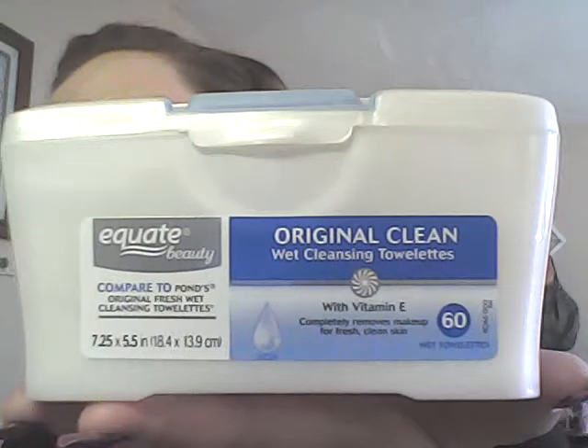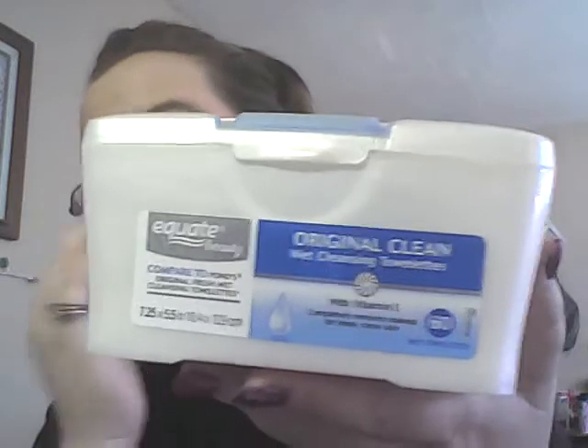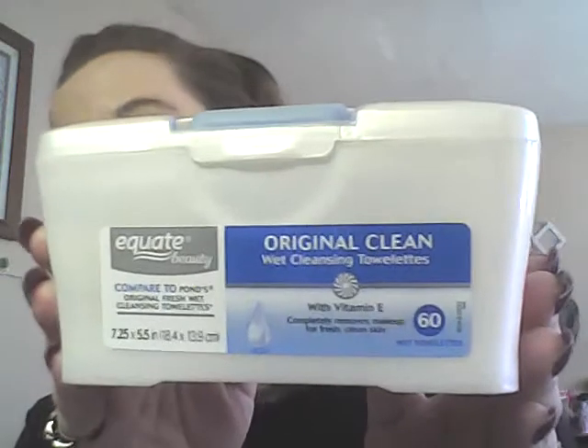Now for makeup wipes — I'm back in love with these. These are the Equate Original Clean Wet Cleansing Tablets with botanicals. They're supposed to be like the Ponds Original Fresh Wet Cleansing Tablets. I love these so much — on one side I get all my eye makeup off, including brows, and on the other side I get all my face makeup. I use one tablet per day and it does everything in one step.